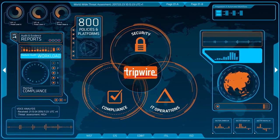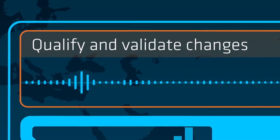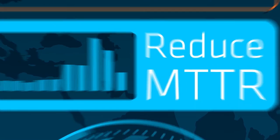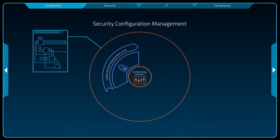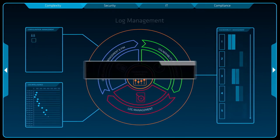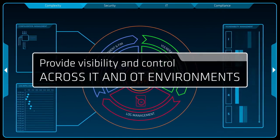For IT operations, we help you manage your infrastructure configurations, and we qualify and validate changes to improve uptime and reduce MTTR. Tripwire provides security configuration management, vulnerability management, and log management — to provide visibility and control across your IT and OT environments.